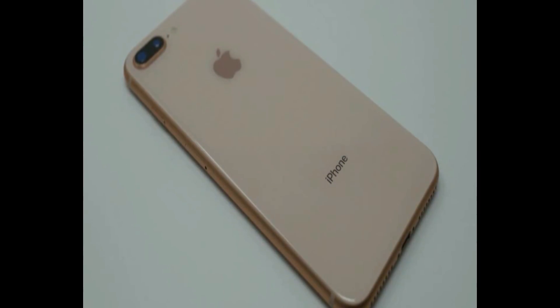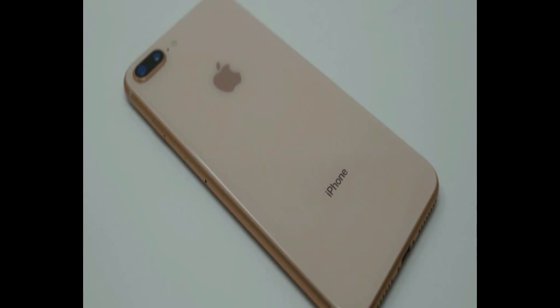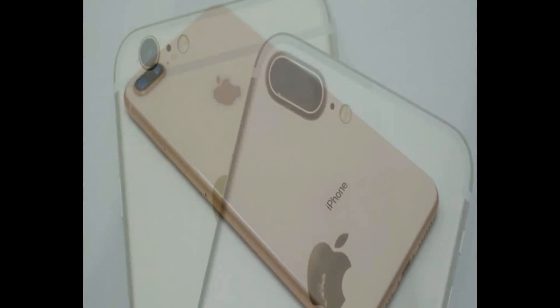The front 7MP selfie camera takes nice images, though not the best we've seen.